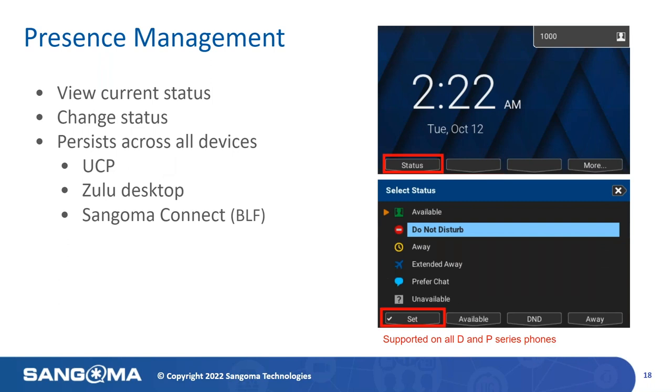The Presence application lets you set your current status and control how calls are handled when you choose that status. You have the ability to view your current status on the phone, log in and change your status. You also have the ability to keep this status persistent across all devices. For example, if I change my status on my desk phone, it will also change the status of my UCP panel, Zulu desktop, and show a BLF in Sangoma Connect Mobile, if I'm off-hook or unavailable.